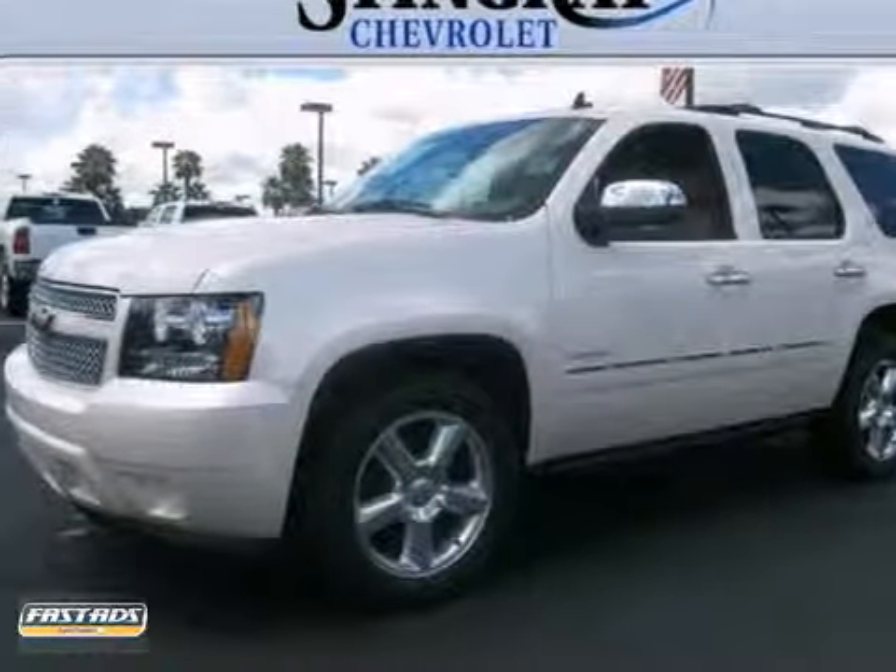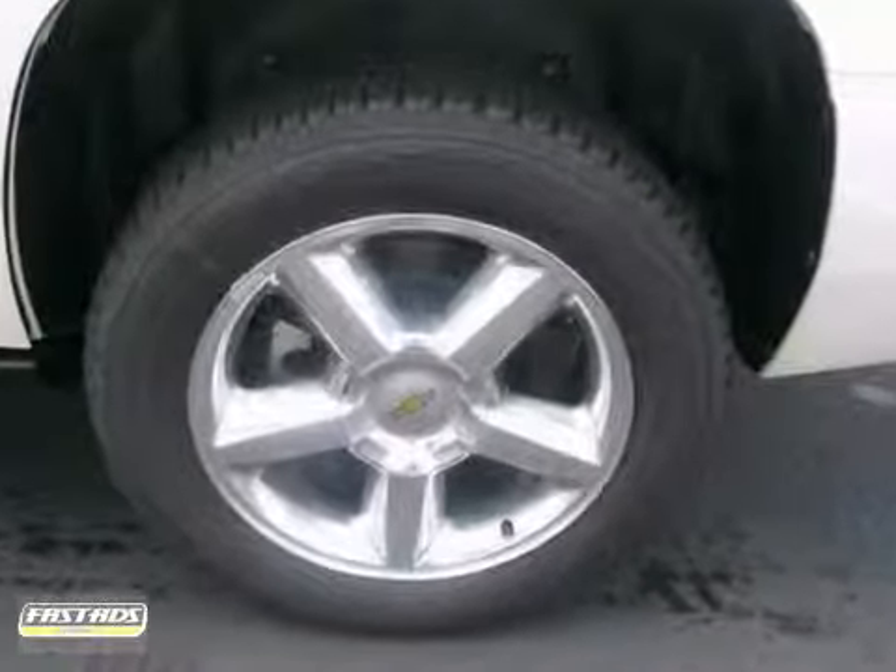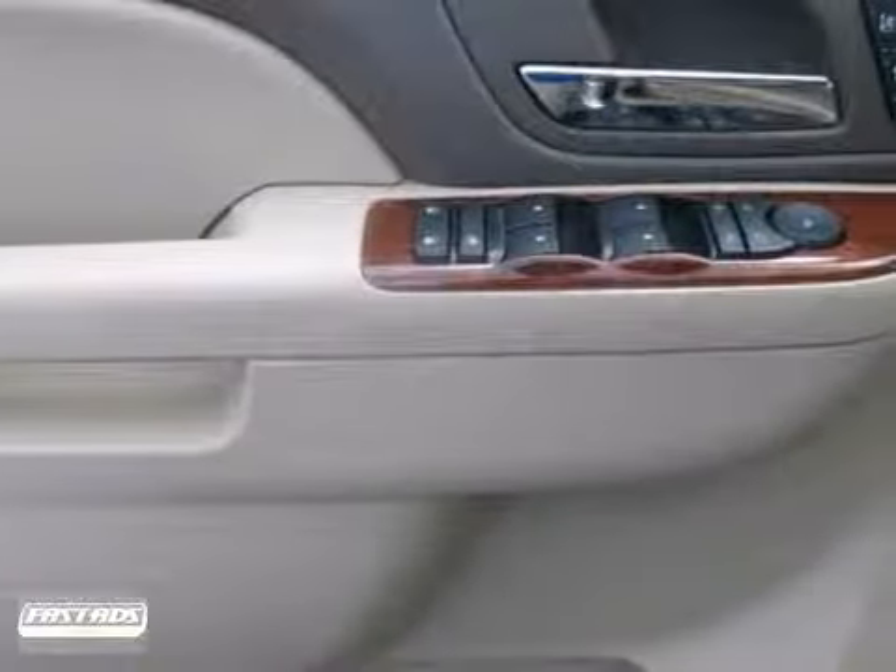Here's a 2013 Chevrolet Tahoe LTZ. This vehicle has a lot to offer, including alloy wheels, privacy glass, and a multifunction steering wheel.